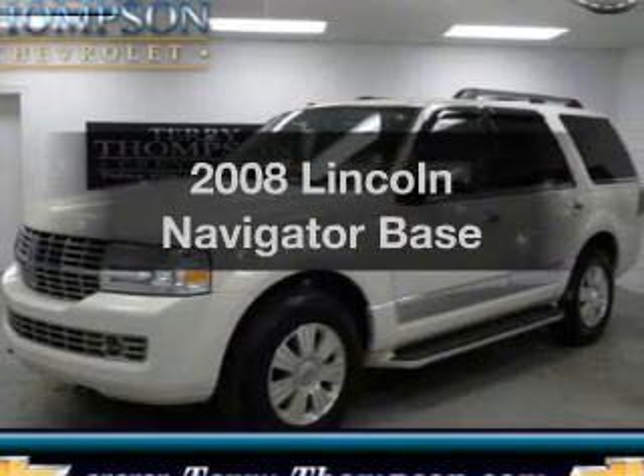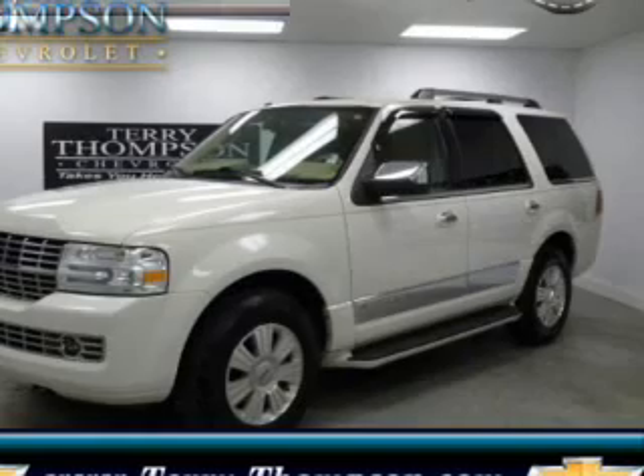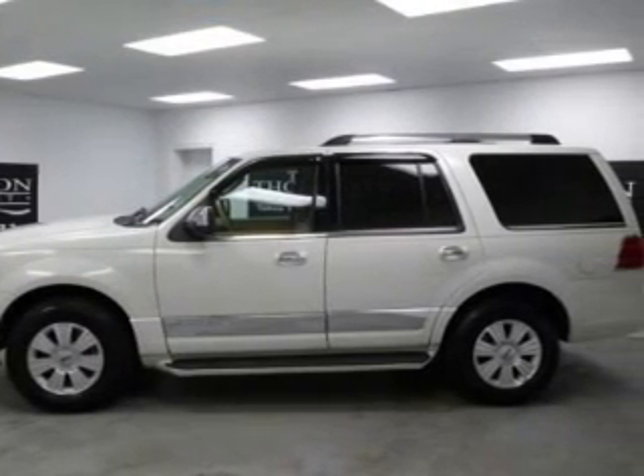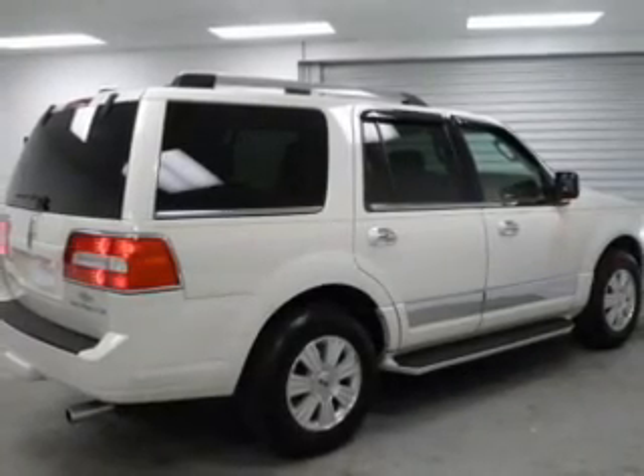Check out this 2008 Lincoln Navigator. Travel the roads in style and comfort in this great vehicle. The powertrain includes rear-wheel drive with a powerful 8-cylinder engine connected to a smooth-shifting 6-speed automatic transmission.